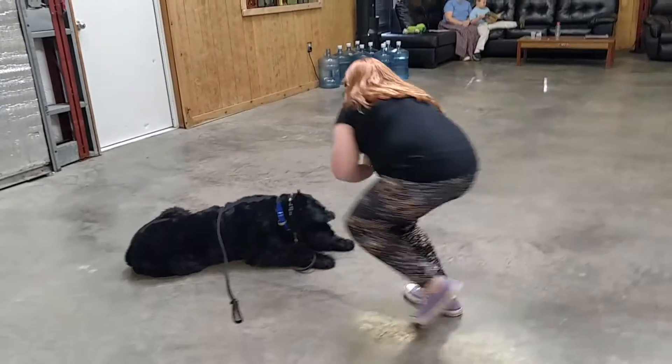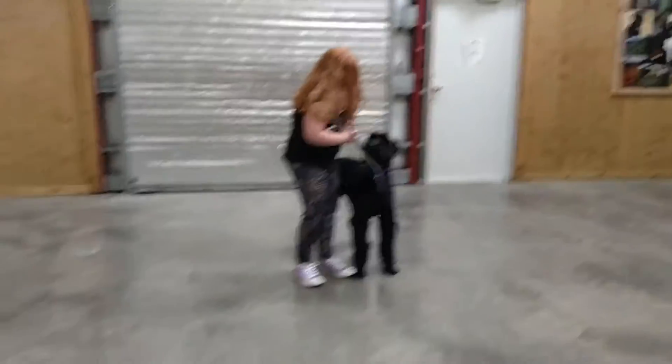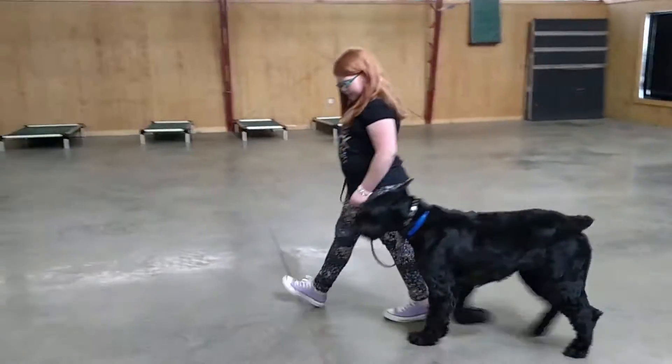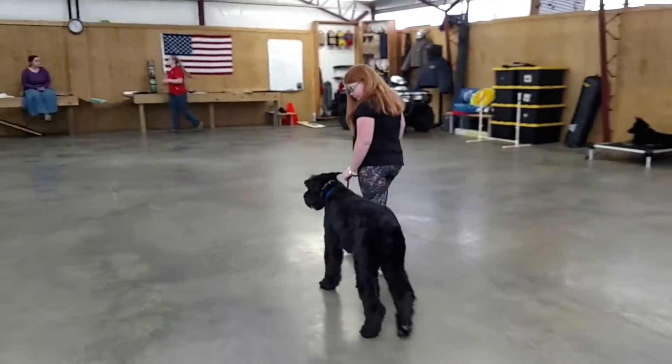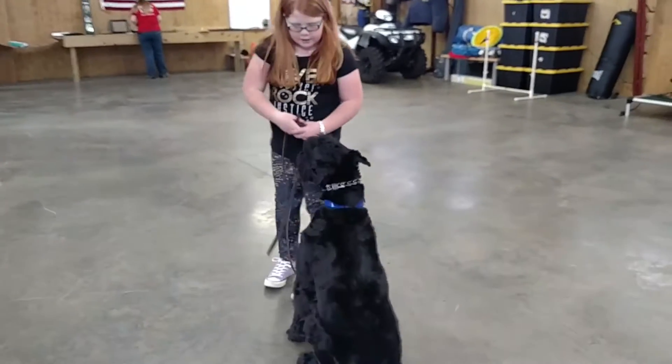Go ahead and pick up his leash and walk him around a little bit. So Schnapps may be a big guy, but he's very gentle with her. He's very cautious of her space and listens to commands very well.